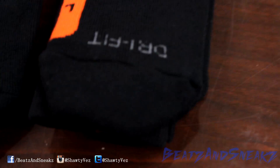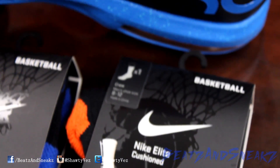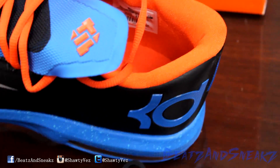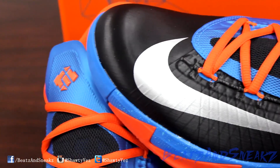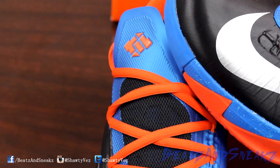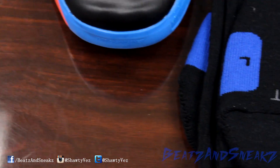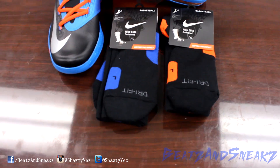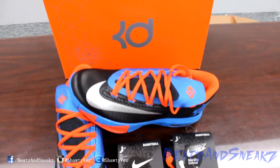Let me get y'all a couple of angles with the sock really quick. I was going to grab these or do a review at first, but then I was like, I don't have anything with orange and blue. I might as well get them since there's nothing I really want to get this month other than the Oreo 5 that was dropping and the Six Rings that's coming out.